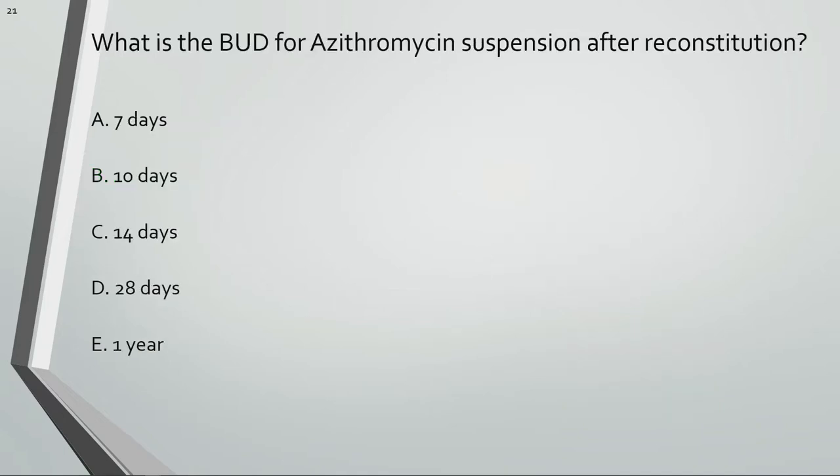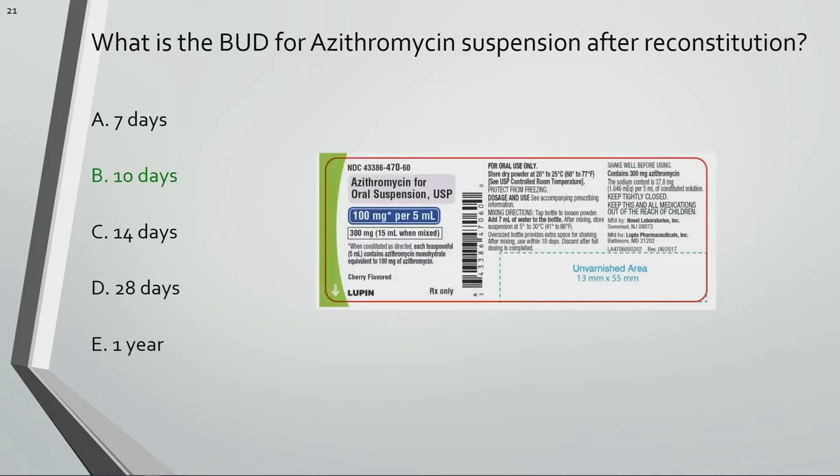What is the beyond-use date for azithromycin suspension after reconstitution? Azithromycin suspension should be discarded 10 days after reconstitution.